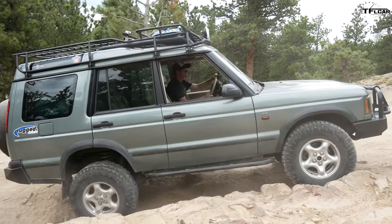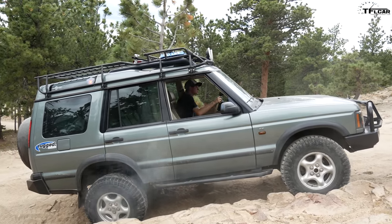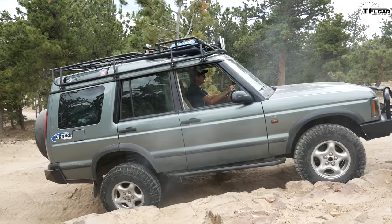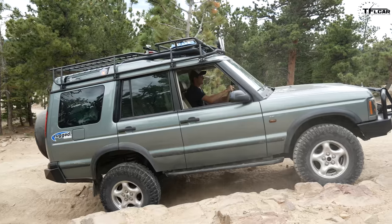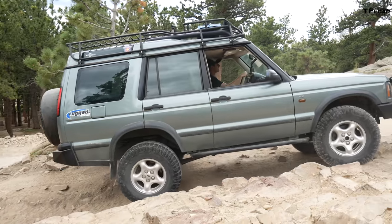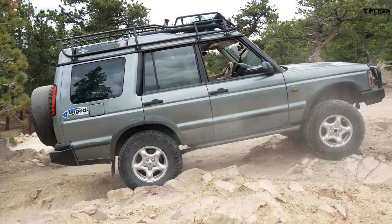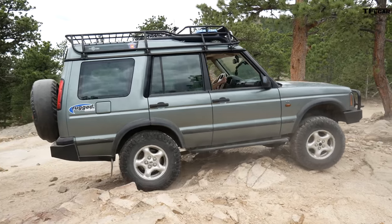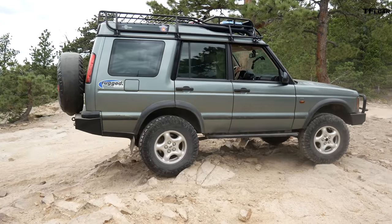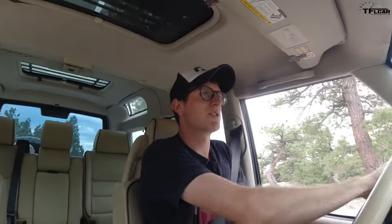Nicely done. Traction control is trying, but it's not distributing enough power, so I'm going to have to back it down a little bit and give it a bump. There you go — just crawl my way up this rocky section. That is steep. That's going to be difficult in the Volkswagen. I think quite difficult, actually. Well, let's see what happens.